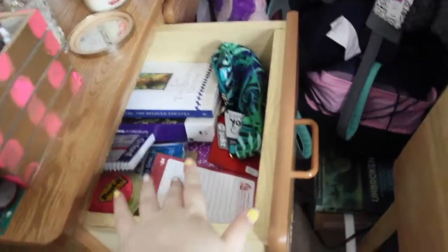In the desk drawers: the first one has newer school supplies — stuff I just bought. The next one has art supplies for my art class and some extra school supplies. The last one has old stuff — things from my old school, stuff from Vegas, old binders, certificates for good grades, just important older things.